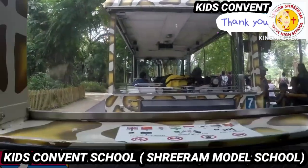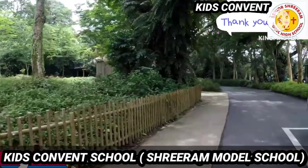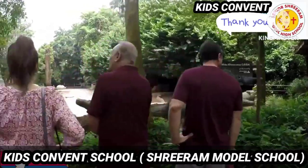But listen children, do not share your food with zoo animals because it might be dangerous. They may bite your finger also. So be careful.